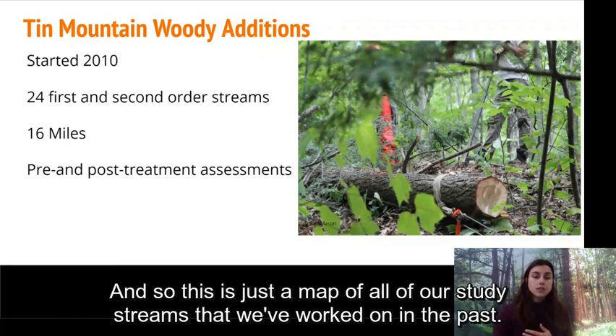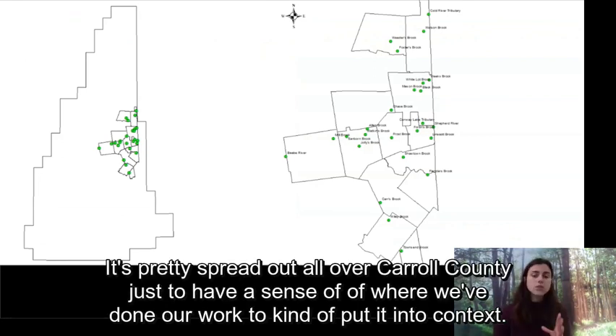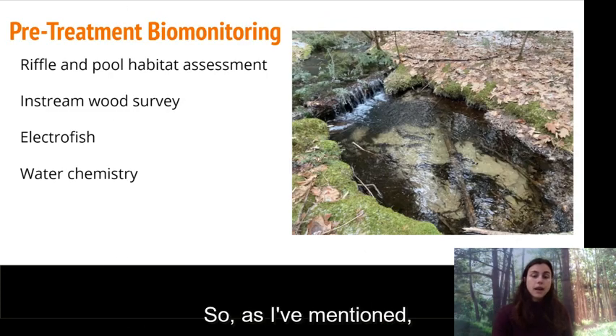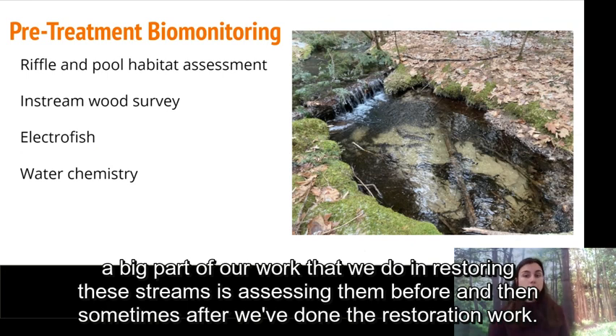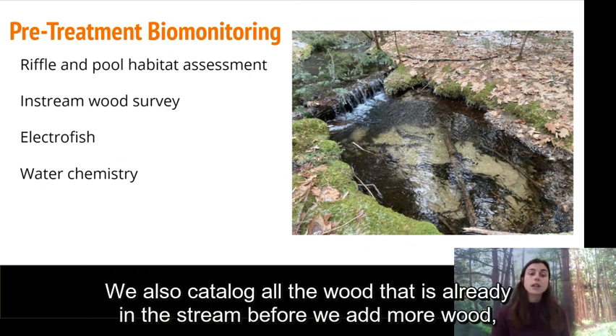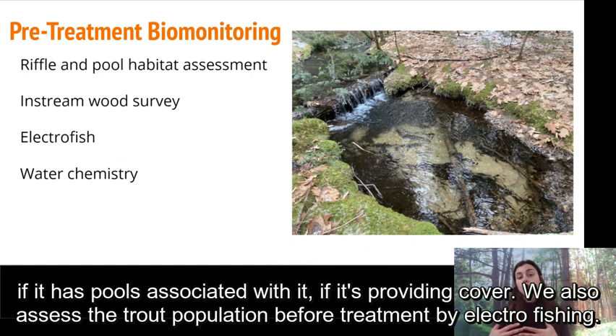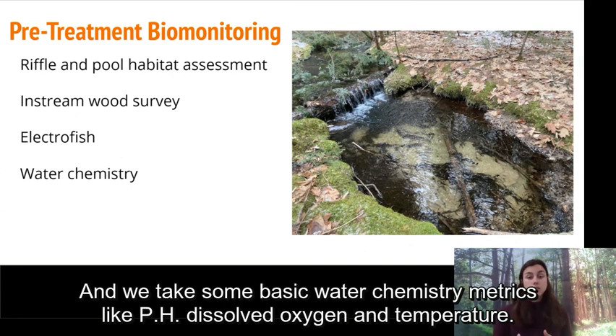This is a map of all of our study streams that we've worked on in the past — pretty spread out all over Carroll County. A big part of our work is assessing streams before and sometimes after we've done the restoration. We conduct in-stream habitat assessments, catalog all the wood already in the stream before adding more — characterizing size, whether it's trapping sediment, if it has pools associated with it, if it's providing cover. We also assess the trout population before treatment by electrofishing, and take basic water chemistry metrics like pH, dissolved oxygen, and temperature.